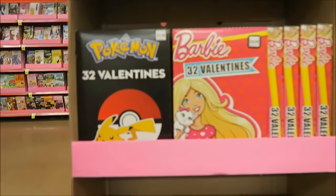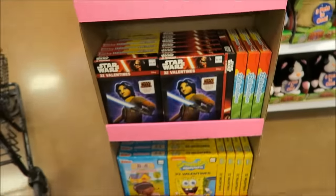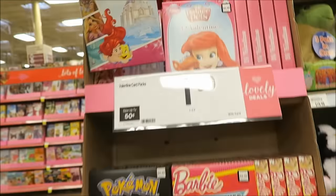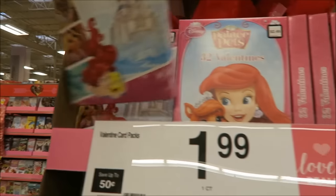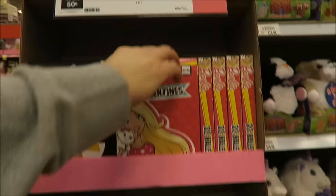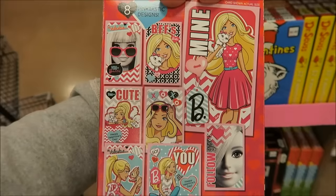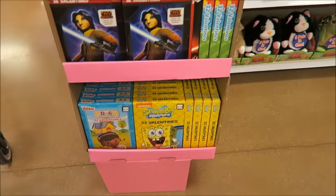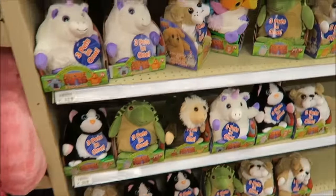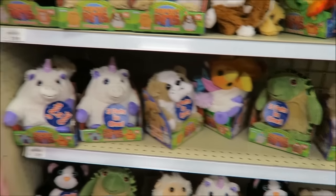They have Barbie, Pokemon, Dr. Seuss, Hot Wheels — these are all Valentines — palace pets, princesses. Yeah, those are pretty. What does Barbie look like? Not old school Barbie — she pretty much looks like an 80s Barbie. Look, they say three pets in one — I think you flip it up and pets pop out.